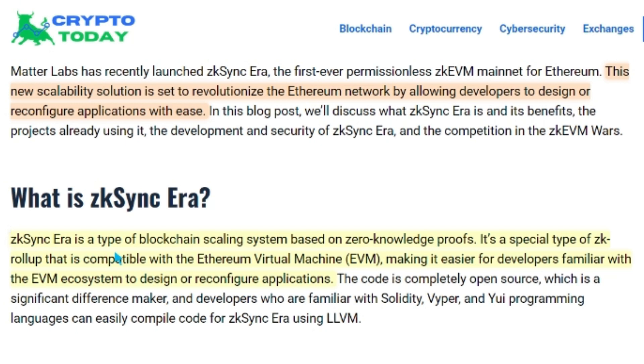ZK Sync Era is a type of blockchain scaling system based on zero-knowledge proofs. It's a special type of ZK Rollup that is compatible with the Ethereum Virtual Machine (EVM), making it easier for developers familiar with the EVM ecosystem to design or reconfigure applications.